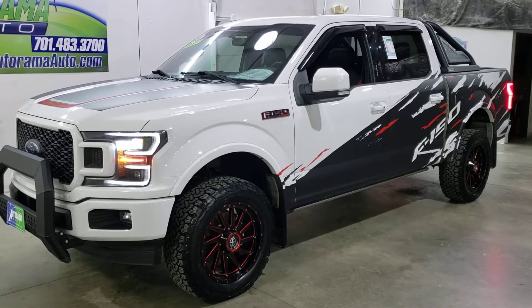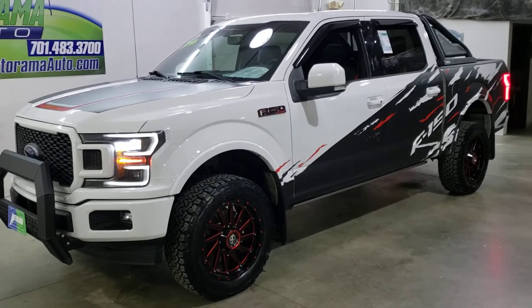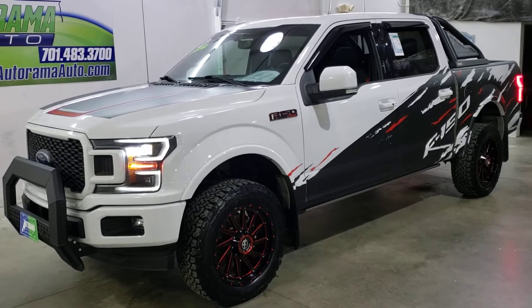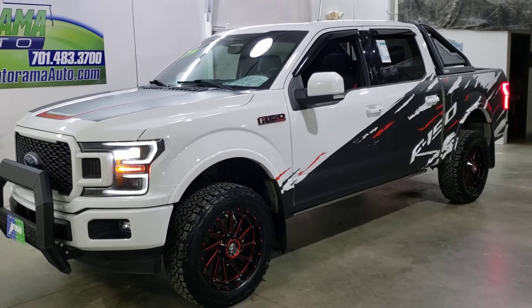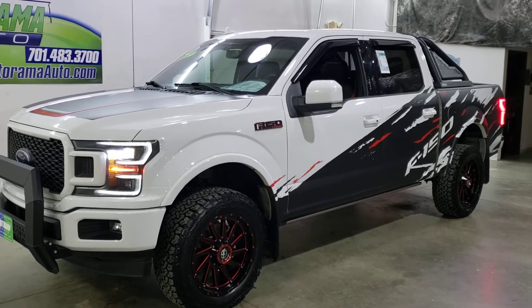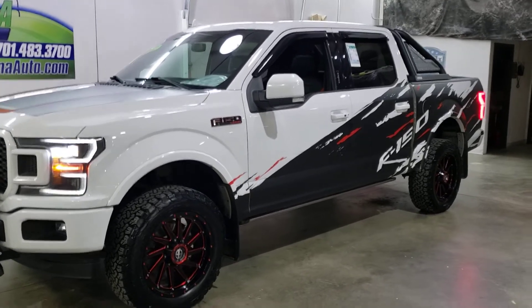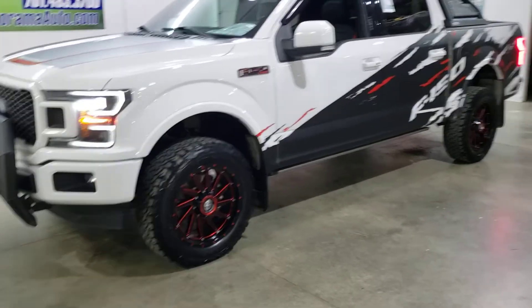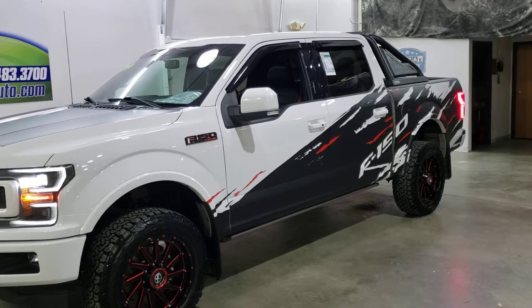This is one loaded up 2018 F-150 Lariat. This truck has a long list including the luxury package, the sport package, the special edition package. Then you add the custom wrap on it, the aftermarket wheels, the lift, the bull bar, the Razorback. This truck's got it all.